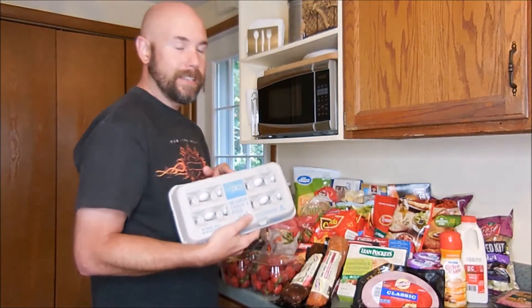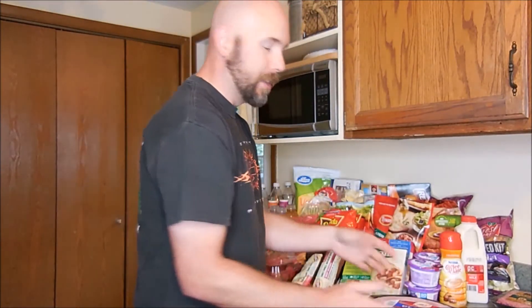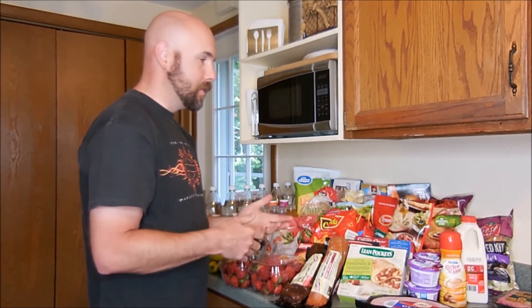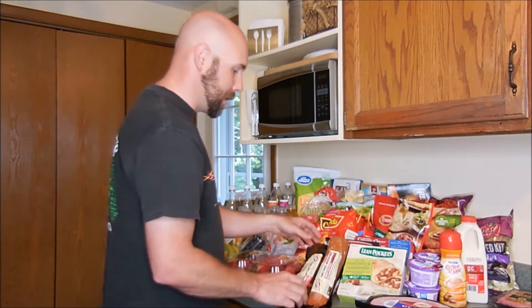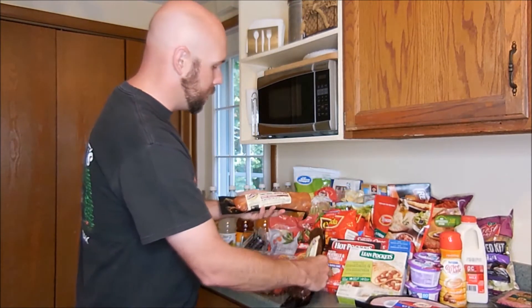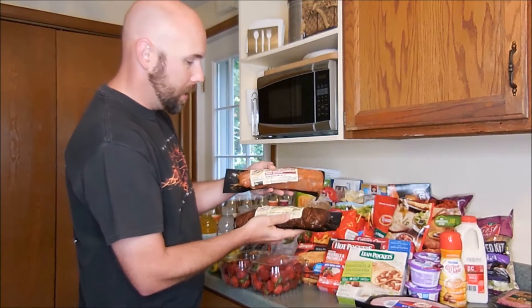We always have eggs, so we picked up more eggs. Ham steak — Janet likes to do those every once in a while. Sometimes we'll put a little maple syrup on it and do it on the grill. It comes out really nice. This time we picked up two pork tenderloins that were on sale — a smoky balsamic and a honey garlic teriyaki.